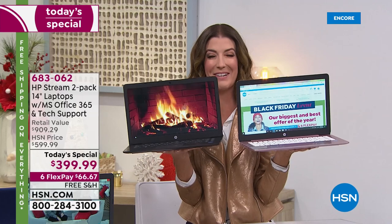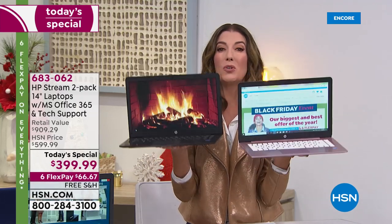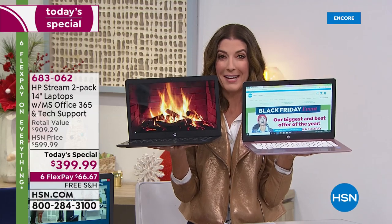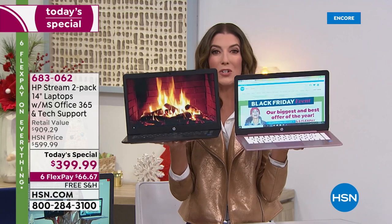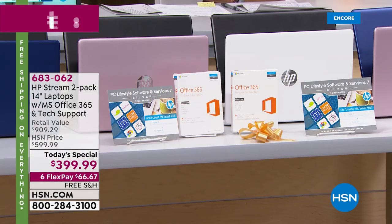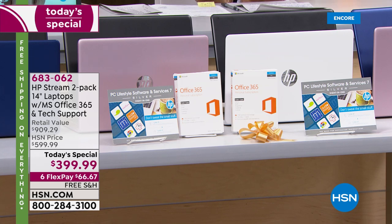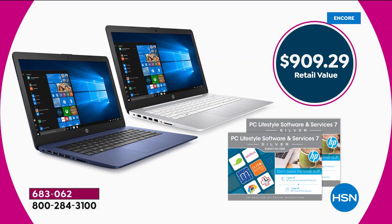Aaron Berger is joining me tonight. This is an annual tradition here at HSN where we give you two HP Stream laptops. Same great value as last year, except this year we're going to give you a brand new design, all new colors, and for the first time ever we're going to double the storage. Each one of these beautiful computers comes individually packaged.